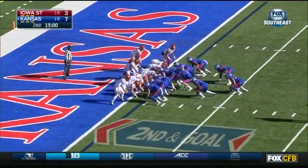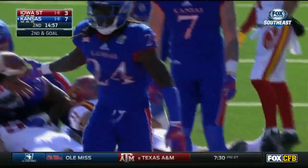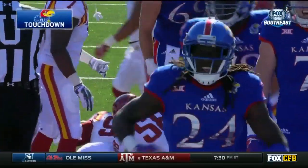They're going with a jumbo package — Stanley Platt — and Taylor Martin powers in. Touchdown Kansas to start the second quarter.